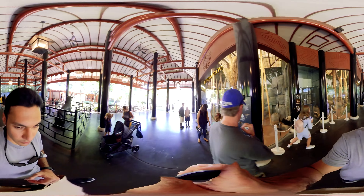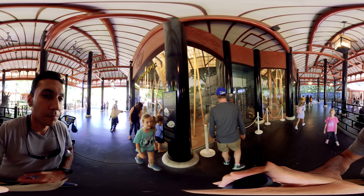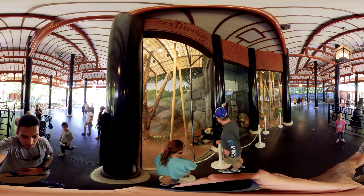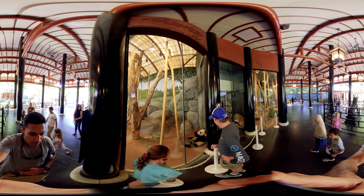These guys were sleeping so much that I had to come back multiple times — the third time I came back I finally found them awake and eating the bamboo.